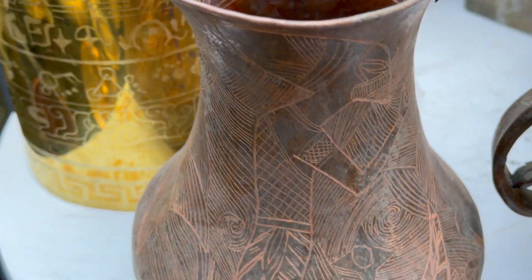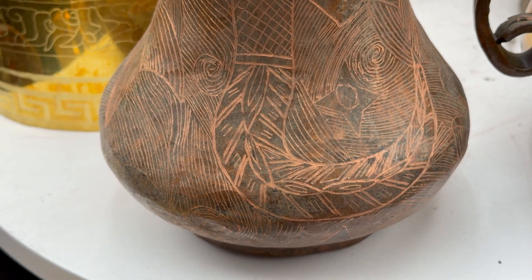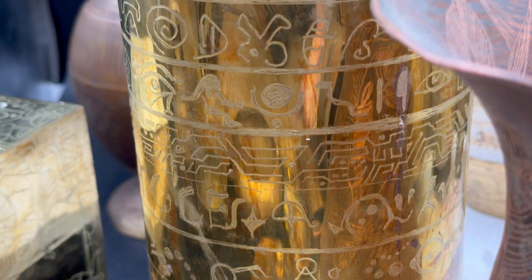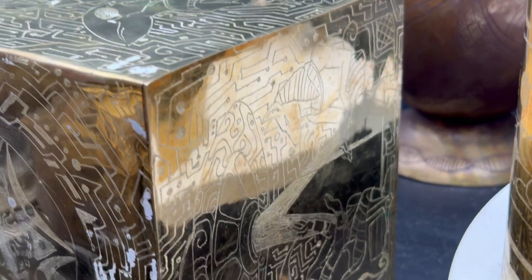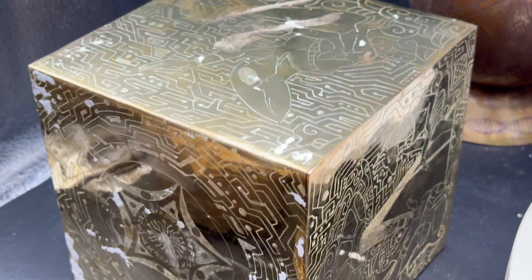On metal, age is something you would really want to see—you would want some pitting, some oxidation, different depending on the copper content. A lot of the ancient alloys have a higher copper content and less zinc, and that's why you see this type of patina.